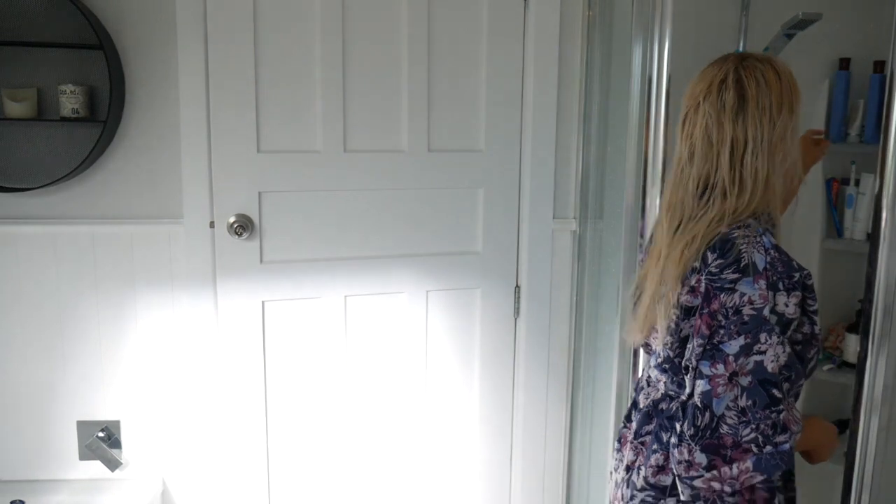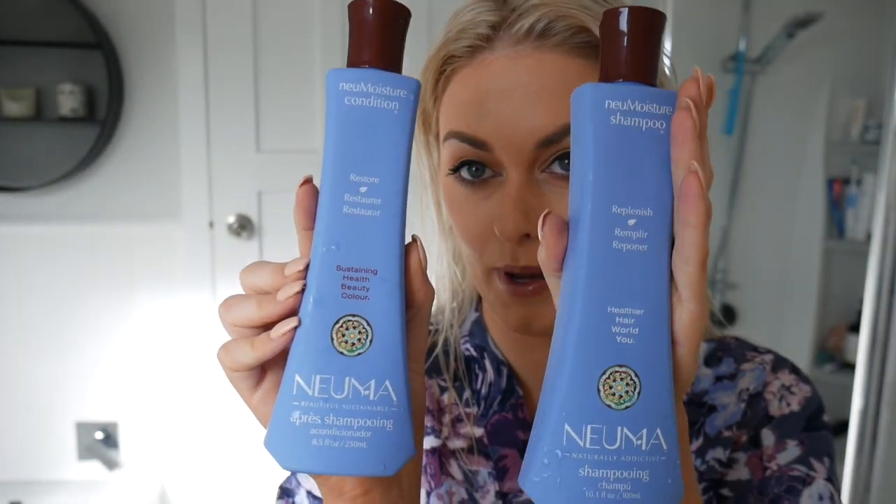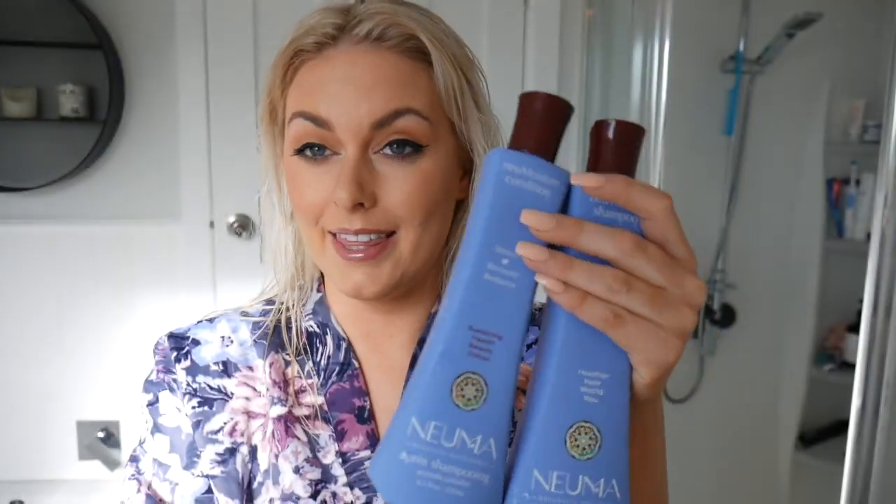I'm using these new products — I'll show you. It's a new shampoo and conditioner by Numea. I got these off my hairdresser and they're completely natural and really beautiful in your hair. I find that when I'm using it, my hair feels silky, and that's a really hard thing to achieve when you are a blonde. I'm quickly going to get through my hair.